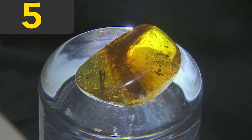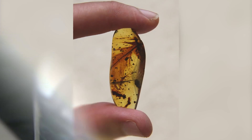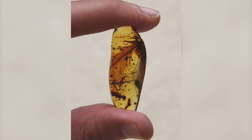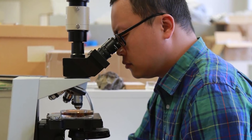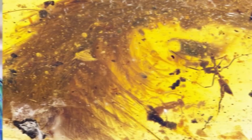Amazingly enough, even feathers and hair can be preserved by fossilization. Have you ever wondered what a dinosaur tail might have looked like? There's a fossil to answer that exact question. A 99 million year old fossil was found by paleontologist Lita Zing.